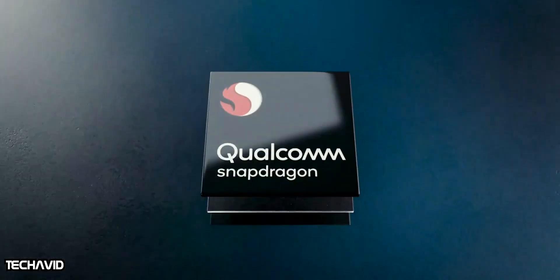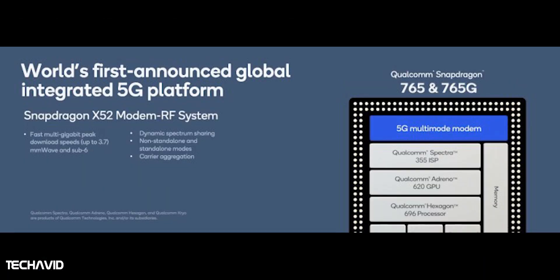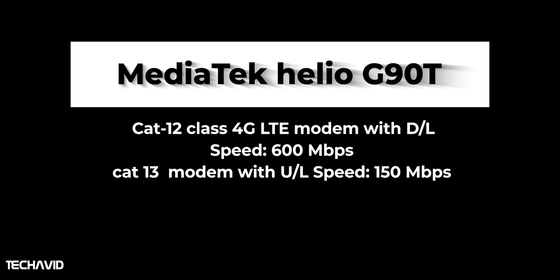In connectivity features, the Snapdragon 765G will clearly outperform both the Snapdragon 730G and Helio G90T with its 5G connectivity. The Snapdragon 765 and 765G are both integrated with the X52 5G modem, promising 3.7 Gbps 5G download speeds and 1.6 Gbps upload speeds over sub-6 GHz and mmWave. On 4G LTE, the downlink is 1.2 Gbps and uplink is 210 Mbps. The Snapdragon 730G gets the X15 LTE modem, which supports a downlink of 800 Mbps and uplink of 150 Mbps. The Helio G90T uses a CAT dual modem with download speed of 600 Mbps and a CAT upload modem with 150 Mbps upload speed.